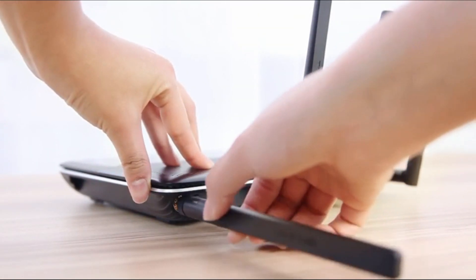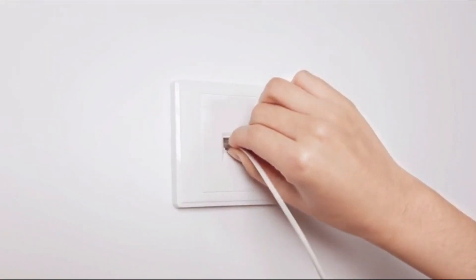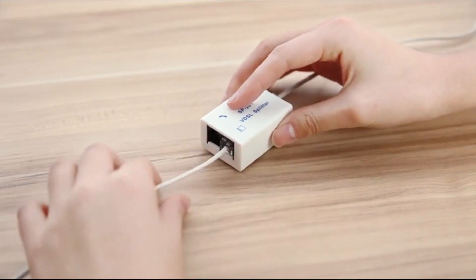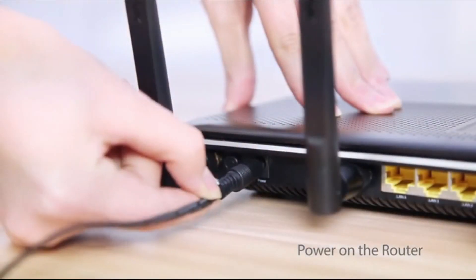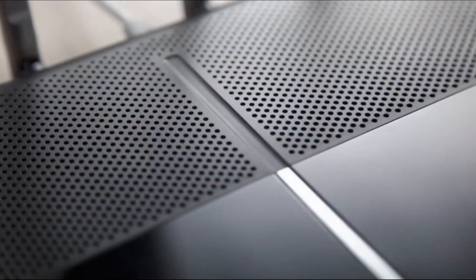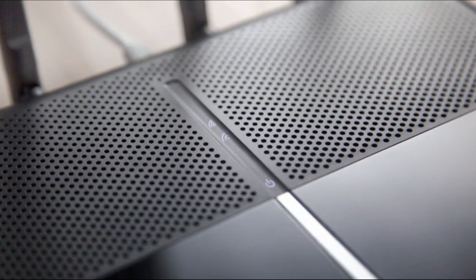To begin with, you need to attach the antennas to the router. Connect the splitter to your phone socket, then connect one end of the supplied cable to the modem port on the splitter, and the other end to the DSL port on the router. Connect your router to a power supply and press the power button. The power LED will turn white when your hardware is correctly set up. The DSL LED will take about 1-2 minutes to stabilise.